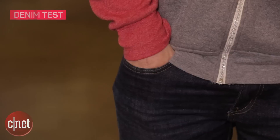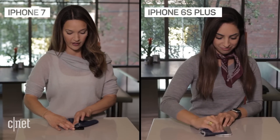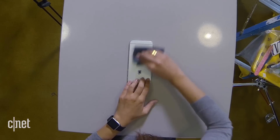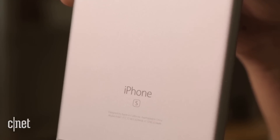First up, we have the denim test for those who keep their phone in their pocket. This minute-long test had no effect on either phone.